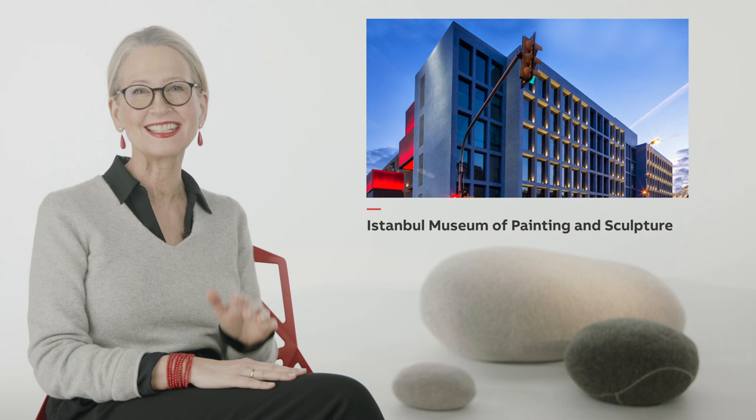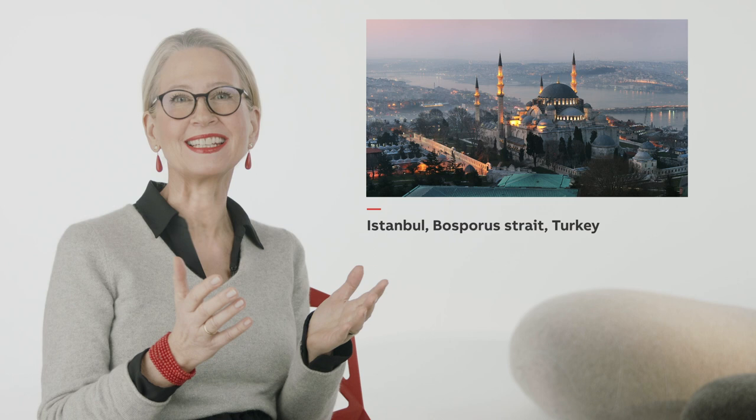This is the new Istanbul Museum of Painting and Sculpture, due to open shortly after six years of construction. Situated at the join between two continents, this building also joins two periods in time. The museum's previous home was a historic palace with artworks spanning more than a century. The new building needed to tell Turkey's story through art for the 21st century.